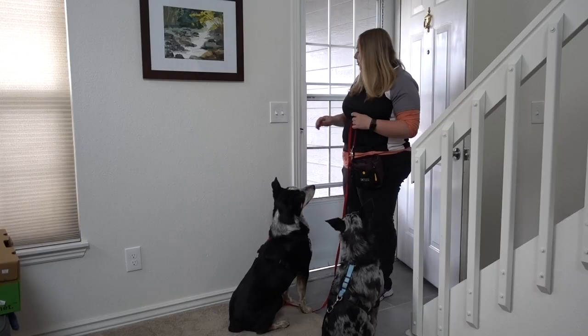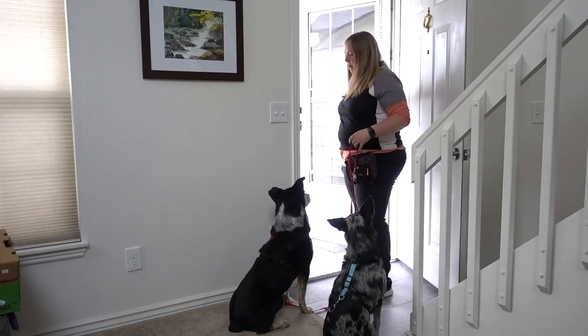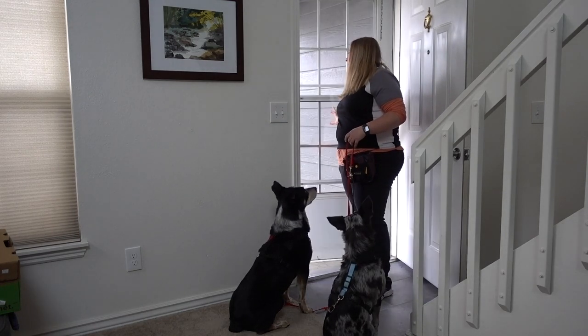Hey guys, this is Laura from DoggyU and today we're going to be talking about door manners. Do you have a dog that wants to rush out the door as soon as you start opening it, trampling everybody in the way trying to get out to go for a walk or get to their ball outside or chase squirrels? Well today we're going to show you how to teach a dog to wait politely as you open the door and wait for that cue that releases them to go outside. This can help with a lot of different behaviors, including setting yourself up for a nice walk, as well as having a dog that's not just trying to run out every door as soon as you open it.